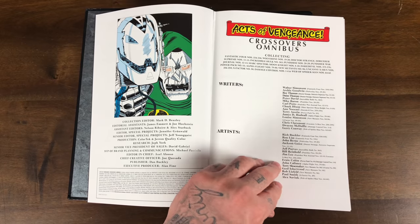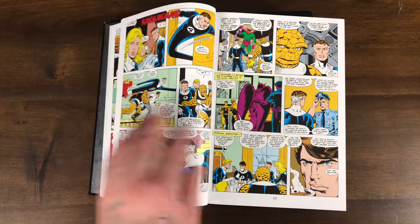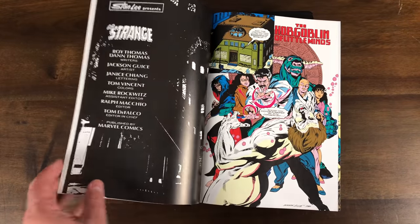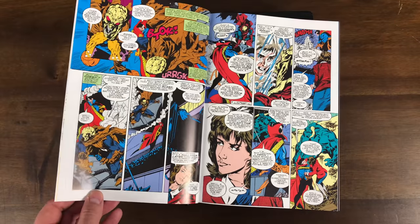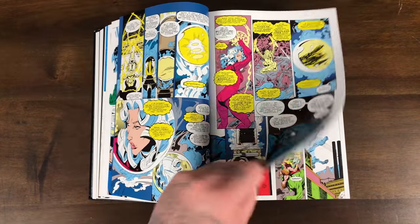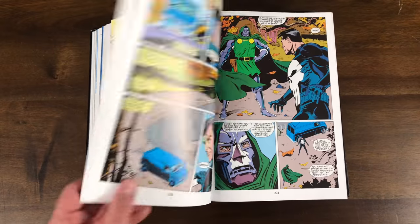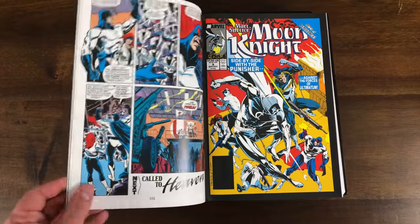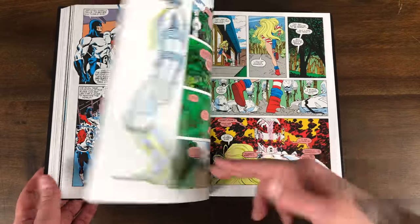I think this double-dips on the Chris Claremont Jim Lee book. I read these before I started the channel, before I moved to the new house, so I don't really recall it all. I think this had some Inferno tie-ins as well. It was okay — nothing to write home about.